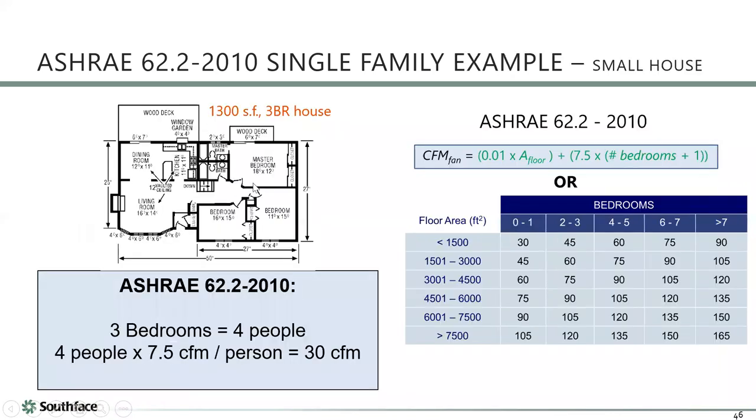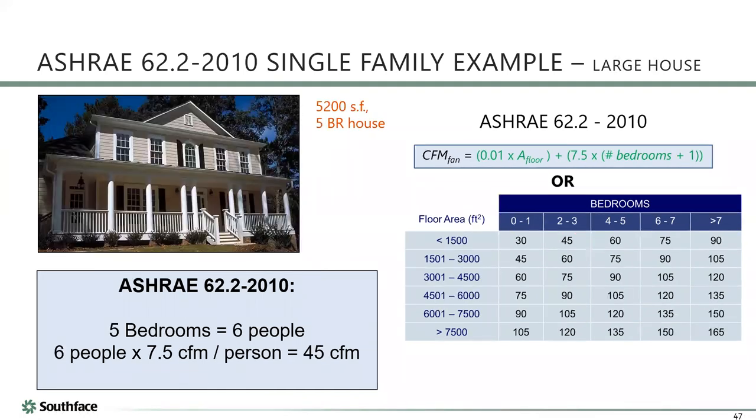The equation is based on floor area — 1% of floor area — and number of people, estimated as number of bedrooms plus one. A three-bedroom house has four people: 4 × 7.5 = 30 CFM, plus 1 CFM per 100 square feet. For a 1,300 square foot, three-bedroom house, that's 30 plus 13 = 43 CFM. Using the chart it rounds up to about 45 CFM. For a large five-bedroom, 5,200 square foot house, you get up to about 100 CFM.